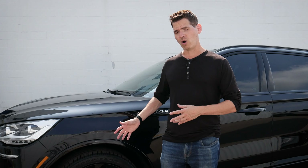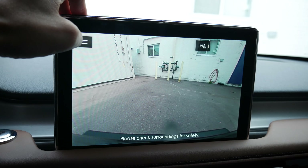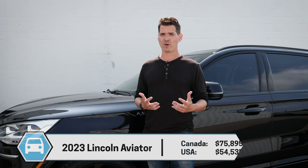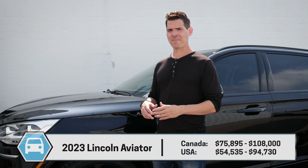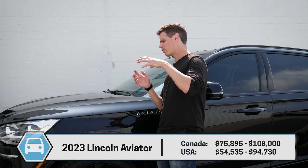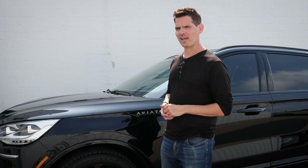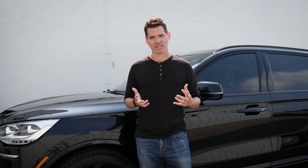Still available all-wheel drive with a crazy amount of technology. Before we get started unpacking the 2023 Aviator, I want to give Yorkdale Lincoln a huge shout-out and thank you for giving me access to this vehicle to shoot the video for you today. Check down in the description below for their contact details. If you're looking at ordering a Lincoln or Ford — whether that's the Aviator or the Explorer ST — you can reach out to these guys and they'll be able to help you out.